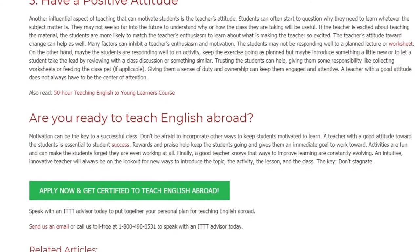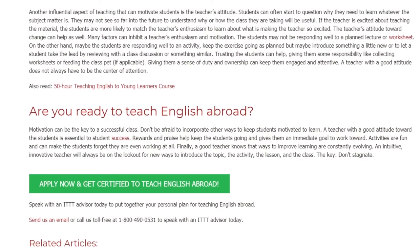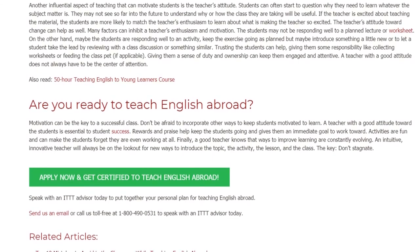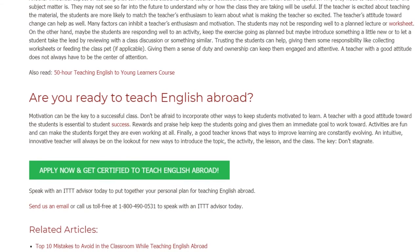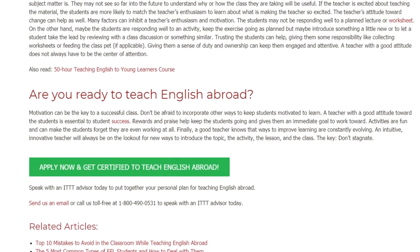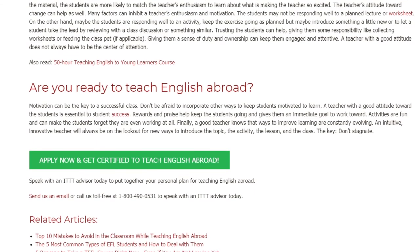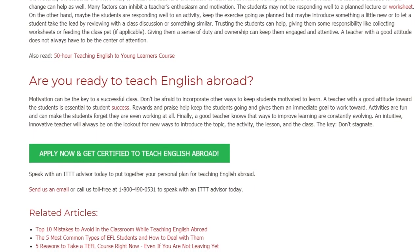Motivation can be the key to a successful class. Don't be afraid to incorporate other ways to keep students motivated to learn. A teacher with a good attitude toward the students is essential to student success. Rewards and praise help keep students going and give them an immediate goal to work toward. Activities are fun and can make students forget they are even working at all.